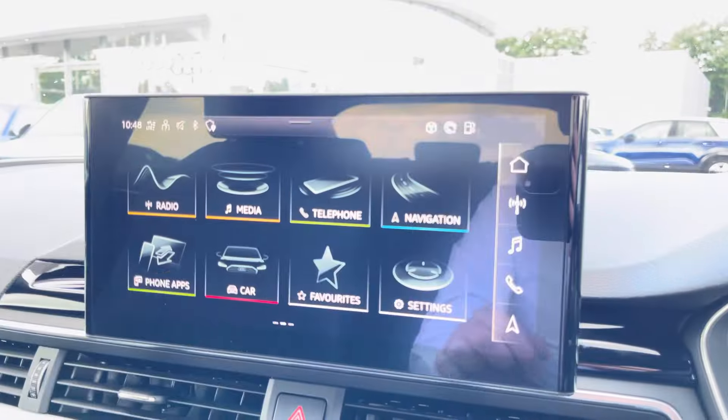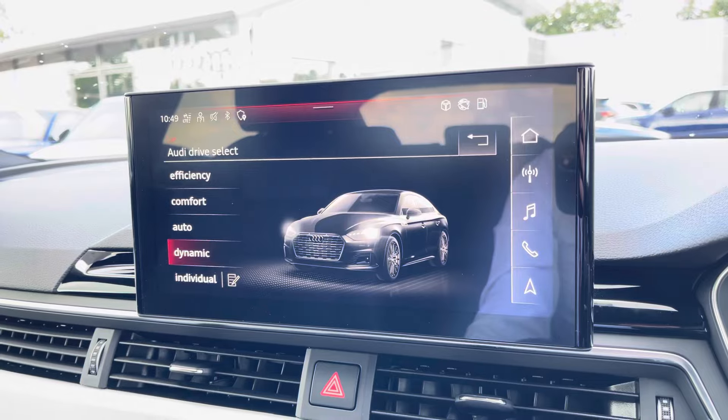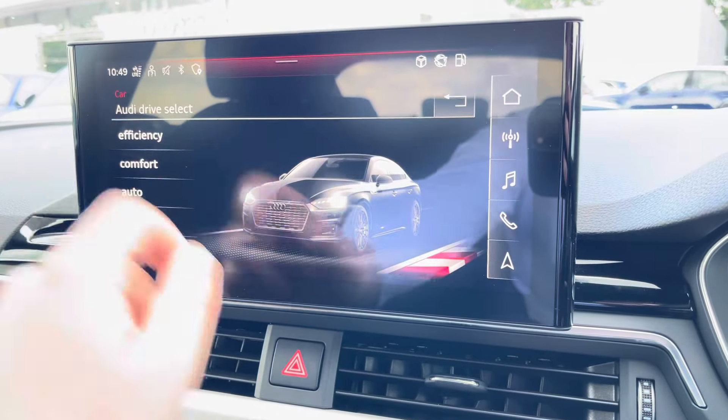Now in the centre of the vehicle, you'll find your Audi MMI, housing menus such as Audi Drive Select, allowing you to choose between a range of driving presets, such as dynamic for a sportier feel or efficiency to save on a bit of fuel.